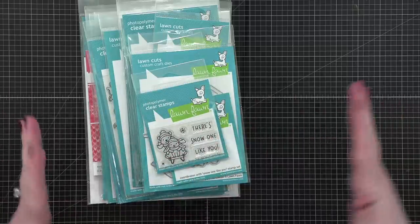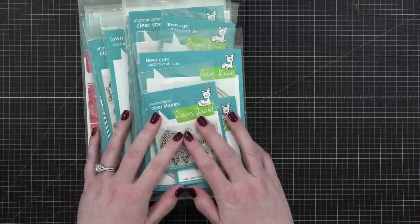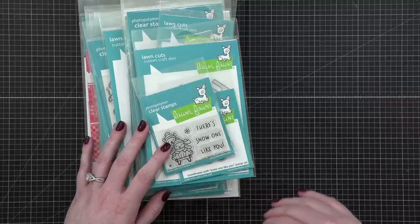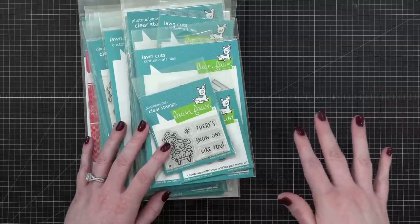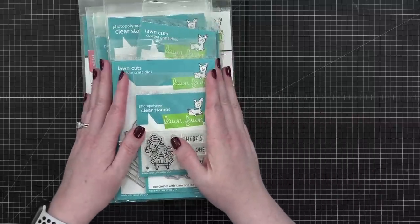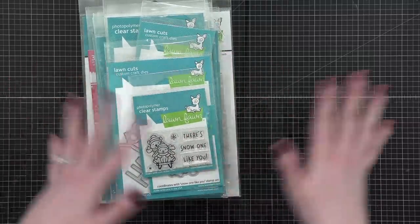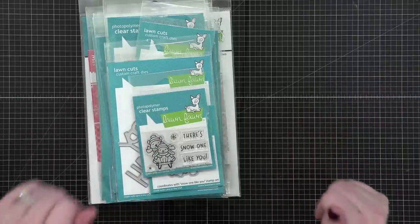Hello everyone, welcome to day four of the Holiday Card Series for 2022. If you follow me on Instagram, you got the notice today's video includes a giveaway. So let's get into the giveaway stuff and then we'll quickly get to the card, because I know a lot of you are here for the card.